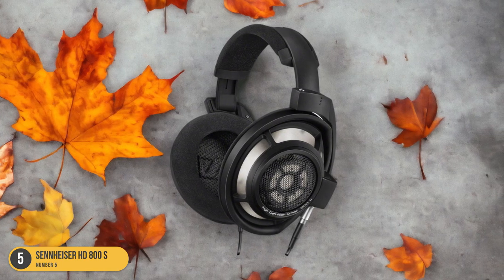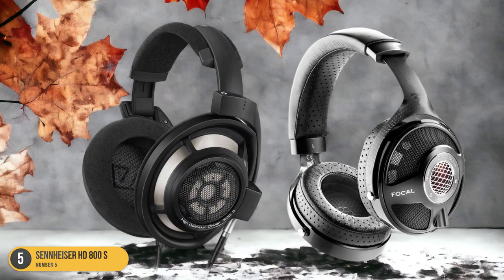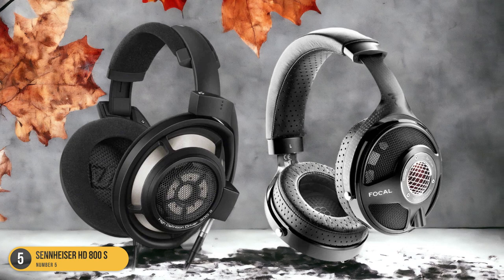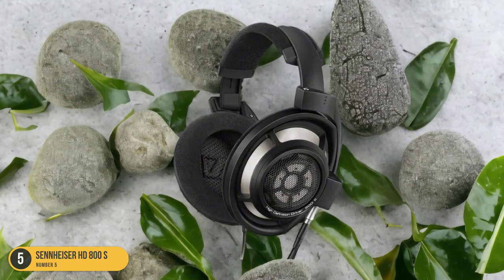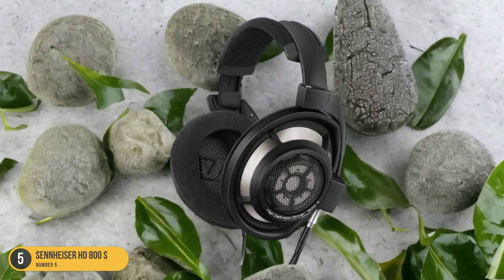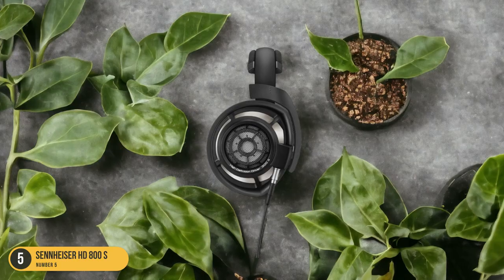One standout feature of the Sennheiser HD800S is its comfort. The plush ear cushions and adjustable headband make extended listening sessions a pleasure, ensuring fatigue-free enjoyment even during marathon music sessions. The premium build quality exudes durability and luxury, adding to the overall appeal of these headphones.